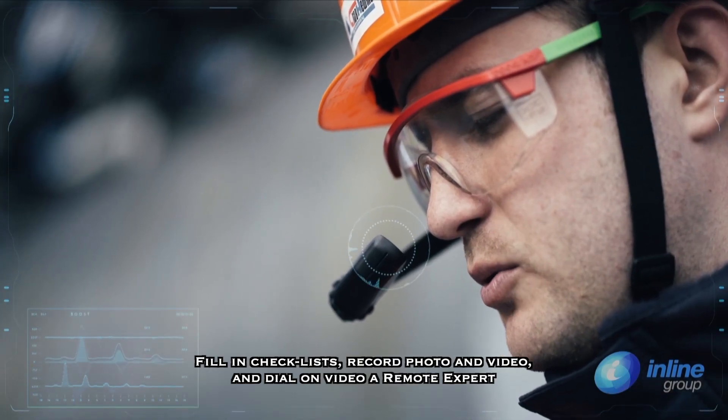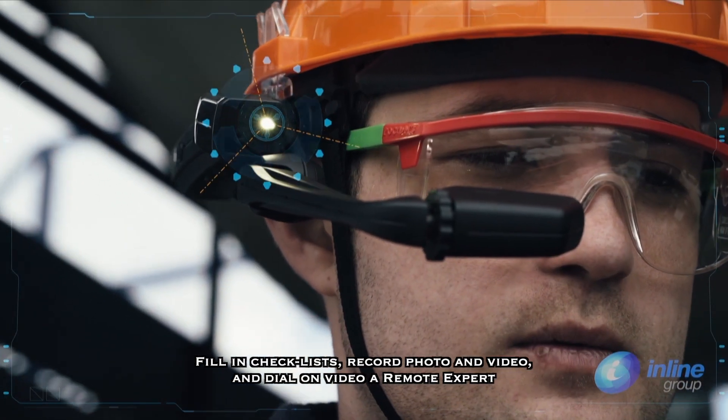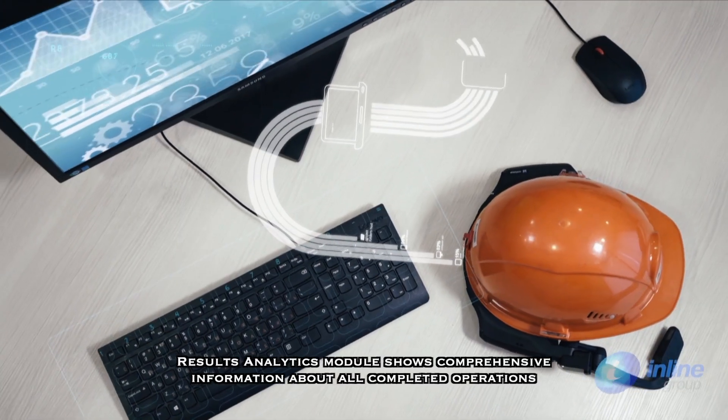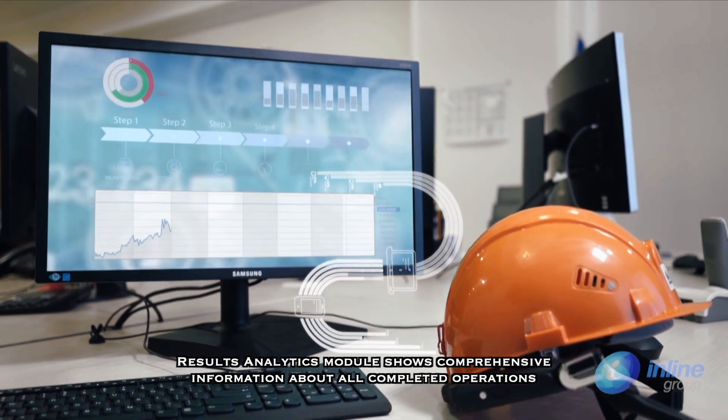Another module allows planning of workflow execution and optimizing workforce deployment depending on individual workload. XR also runs continuous monitoring of users' location and the status of work. The Results Analytics module shows comprehensive information about all completed operations in real time.